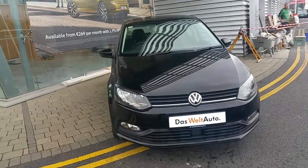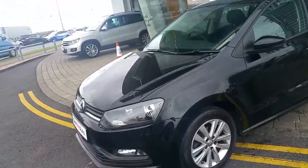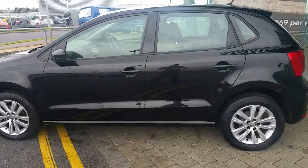If you'd like to pop down to get a closer look at this Volkswagen Polo, don't hesitate to contact us. Thanks very much.